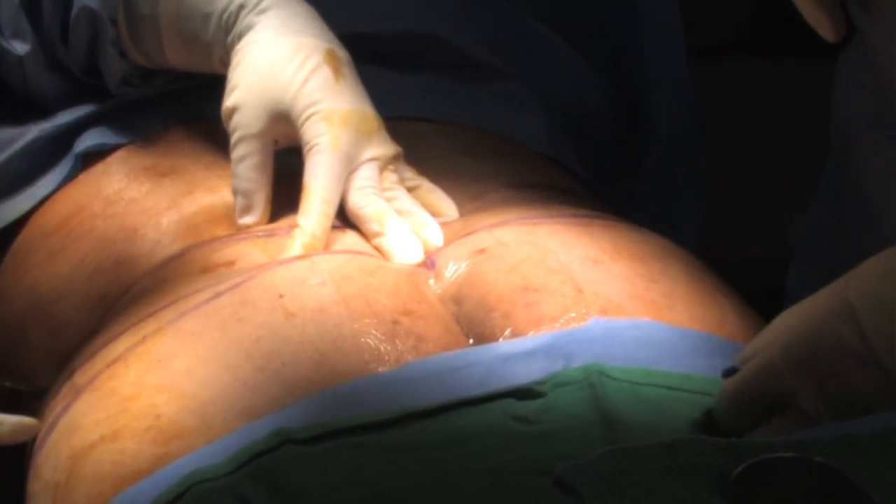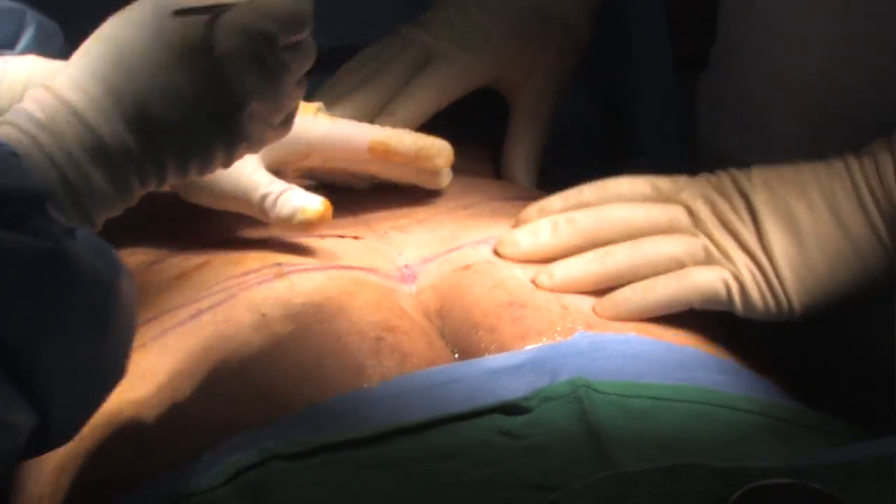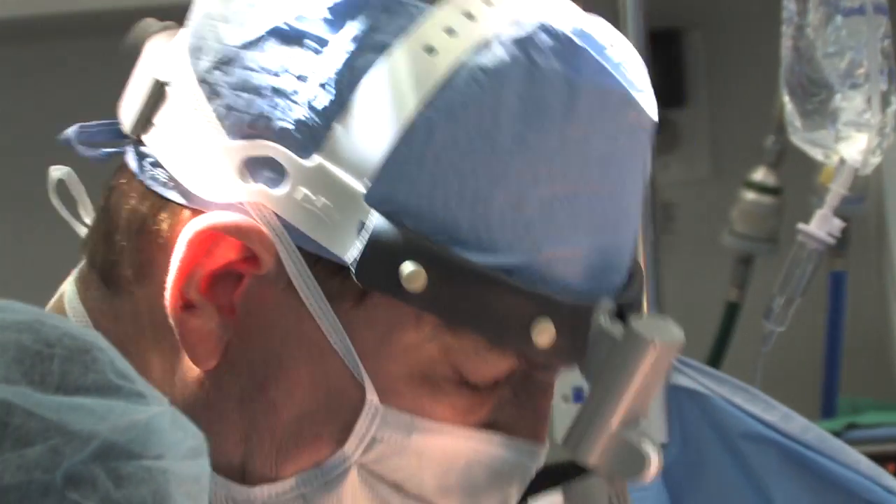And this is true for men as well as women. We do that combined with the tummy tuck — we're literally turning the patient over all the way around, and they have sutures all the way around. That's why it's called a belt lipectomy or body lift.